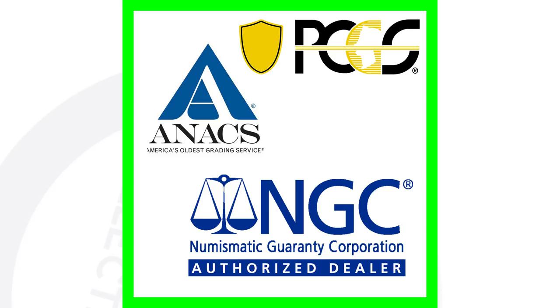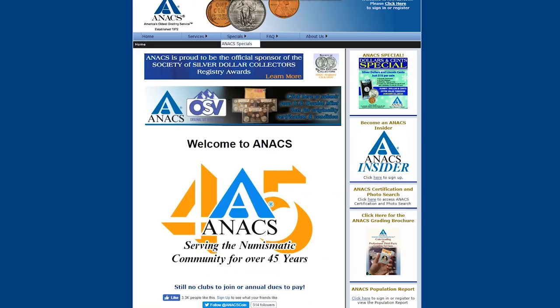Step number four: you can then send your coins to a coin grading company. The three grading companies I would personally suggest — and I would not go through any other — are PCGS, ANACS, and NGC. I actually did a coin grading video with a gentleman who grades coins at ANACS and he provided a lot of good information, so I'll link that video in the comments below.